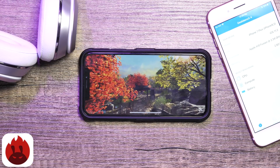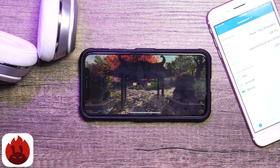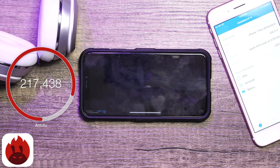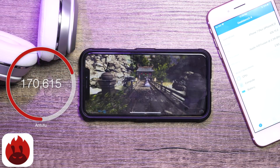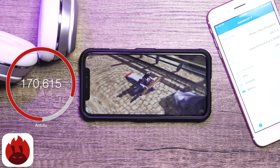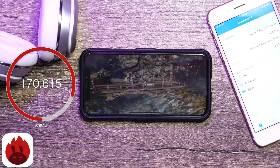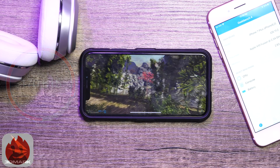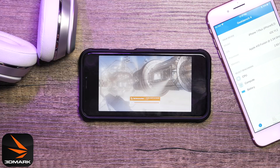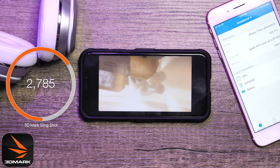Let's move on to Antutu and 3DMark. In Antutu, we got a total score of 217,438 on iOS 11.2, and on iOS 11.1 we saw a score of 170,615 — that is a major improvement across the board, as Antutu tests the entire phone including the CPU, GPU, and RAM. On 3DMark, we saw more improvement, scoring 2,785 on iOS 11.2, and on iOS 11.1 we only scored 2,620.